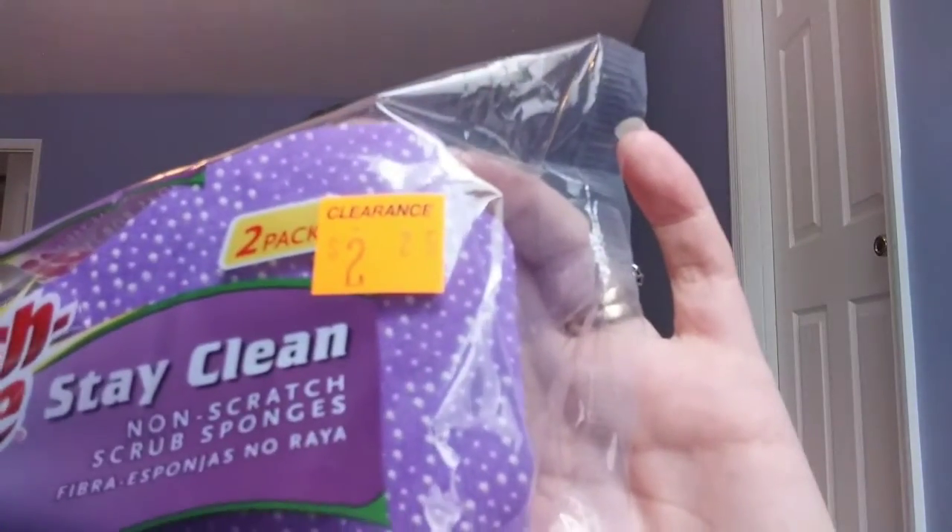This is two Scotch-Brite Stay Clean sponges and they were on clearance for $2.25. So two sponges for $2.25 on clearance — that was pretty good.